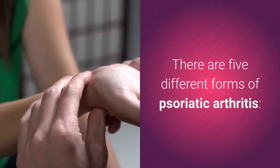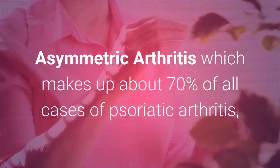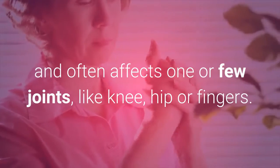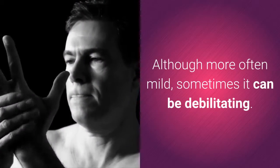There are five different forms of psoriatic arthritis. Asymmetric arthritis makes up about 70% of all cases of psoriatic arthritis, and often affects one or a few joints, like the knee, hip, or fingers. Although more often mild, sometimes it can be debilitating.